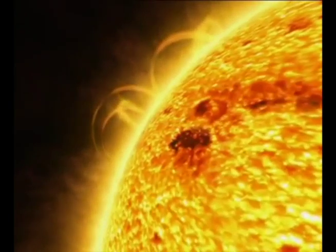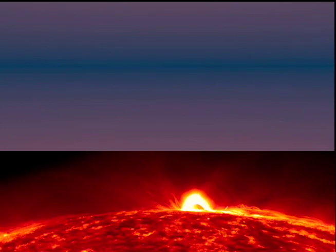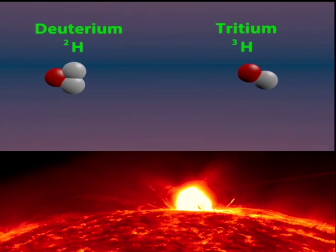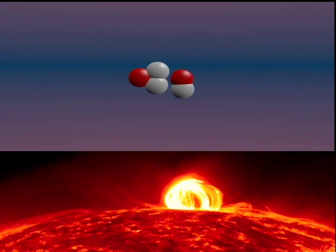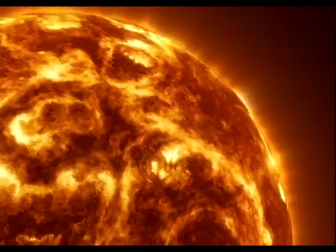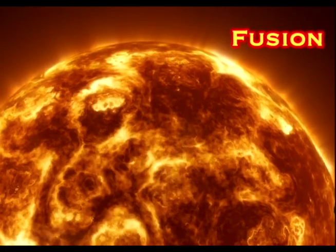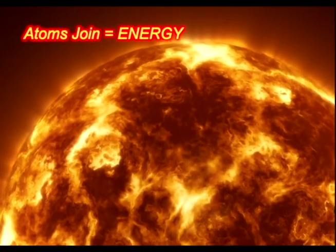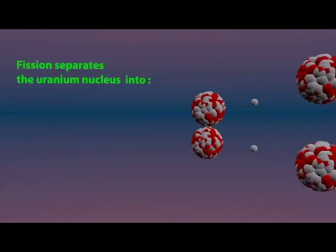The sun is made of atoms too. Inside stars, small hydrogen atoms join together to make a new element — helium atoms. When atoms join, energy is given off. This makes the sun hot, but it is not on fire. This is called fusion. Interestingly, energy is also given off when atoms break apart. This is called fission.